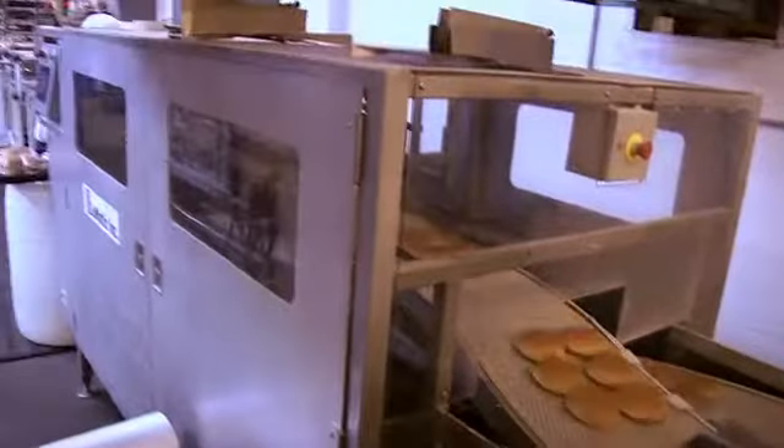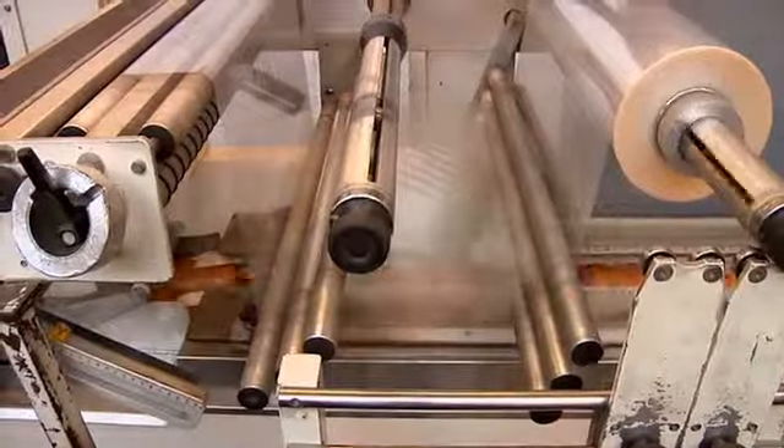I wanted to know how much bread they had on their trucks leftover when they came in, and I wanted to know how much bread they sold and to whom they sold it to, so that way we got total control. Because of the short shelf life of a bakery product, they're producing based off of demand as opposed to producing to inventory levels.